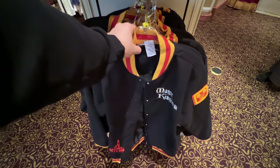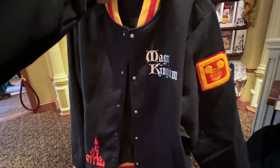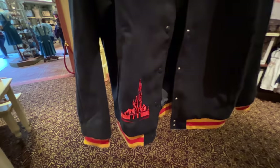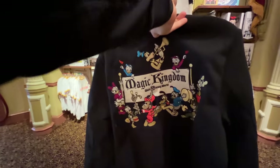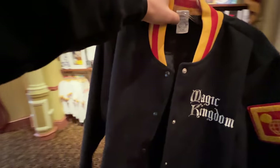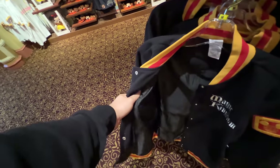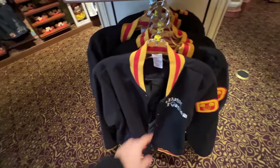This jacket has been a more popular option you can find at Walt Disney World — it's been around a little longer. Magic Kingdom, the D on the side, the castle below, and some of our favorite characters on the back. This jacket costs $90 and it's actually a little thicker. They're probably selling more now because it has been colder at Walt Disney World.